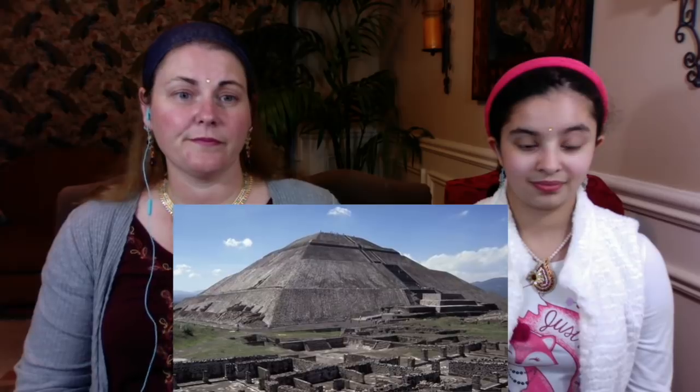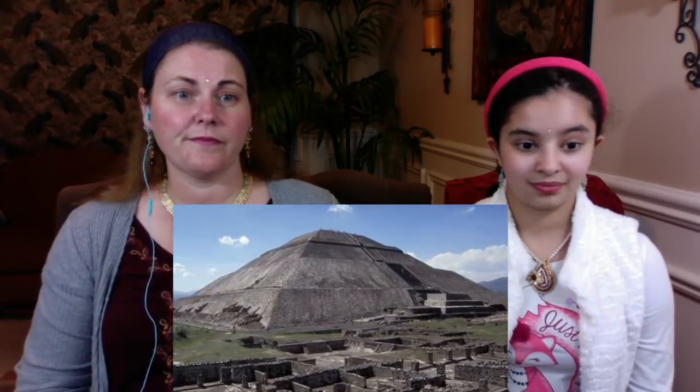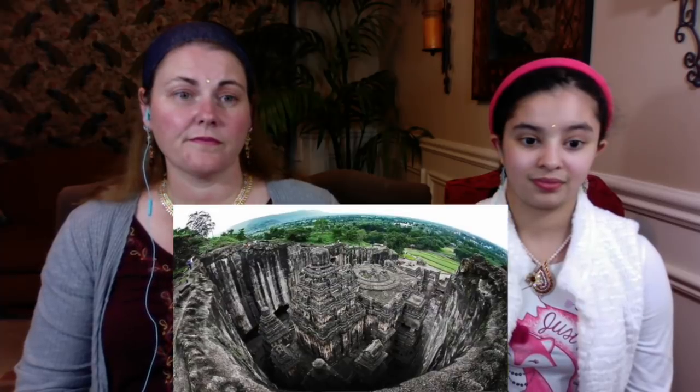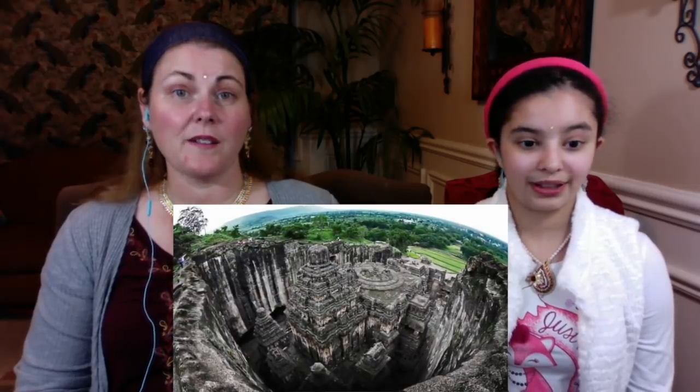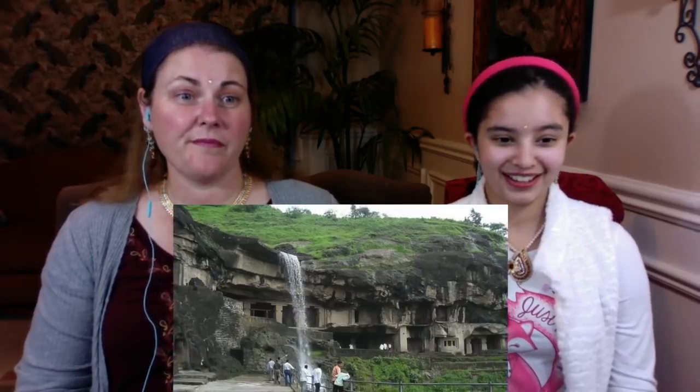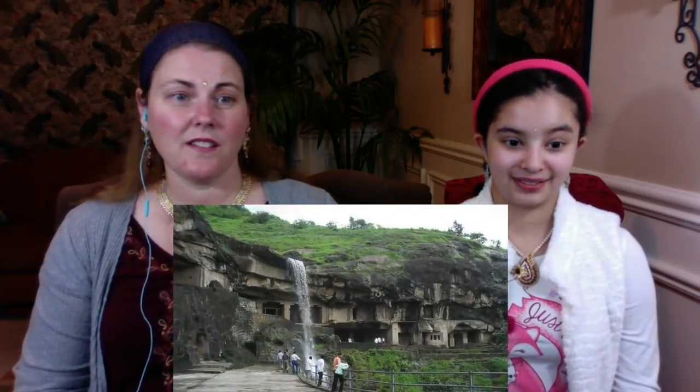It is often overlooked or overshadowed by sites such as the Giza Pyramids of Egypt, Stonehenge of England, the Mexican Pyramid of the Sun, Göbekli Tepe in Turkey, and so on — but this is certainly one of humanity's greatest architectural achievements. With Stonehenge, people dragged huge rocks and stood them upright; with the Kailasa Temple, they removed hundreds of thousands of tons of rock and shaped the resulting structure to perfection.